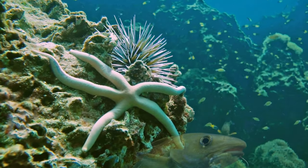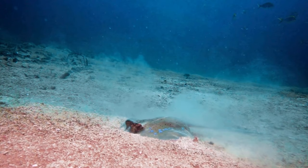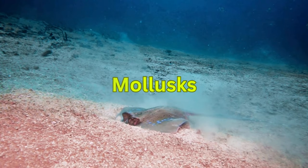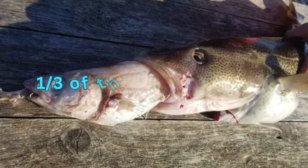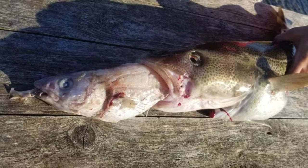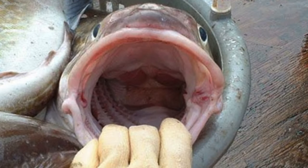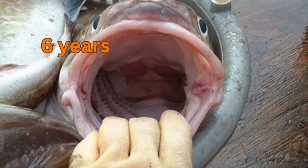When juveniles become adults, their diet increases to include any animals suitable to their mouth size, such as mollusks. A fully grown codfish may eat a fish as large as a third of their own body length. Adult codfish can survive as much as 13 years, though fishery science commonly treats them as reaching adult age at around six years.